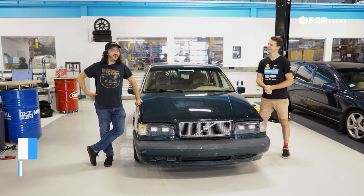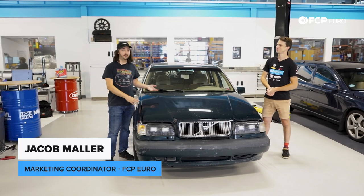For all you familiar with our channel, this is going to be a little bit of a departure from our traditional DIY material. Jacob, you want to fill us in on why? Well, you guys have been asking for a build series, so we're doing it.